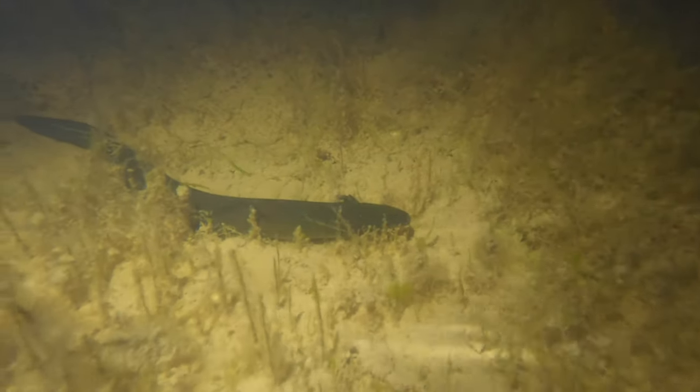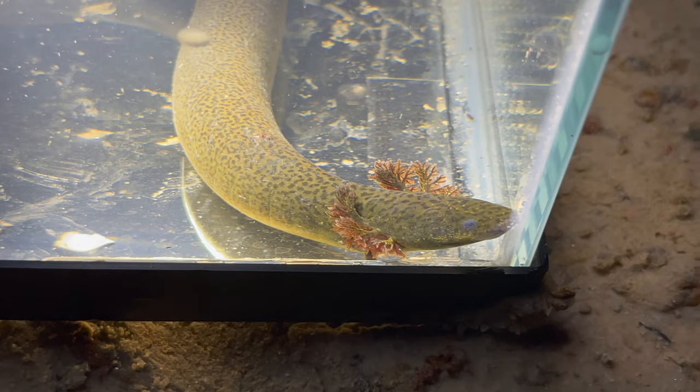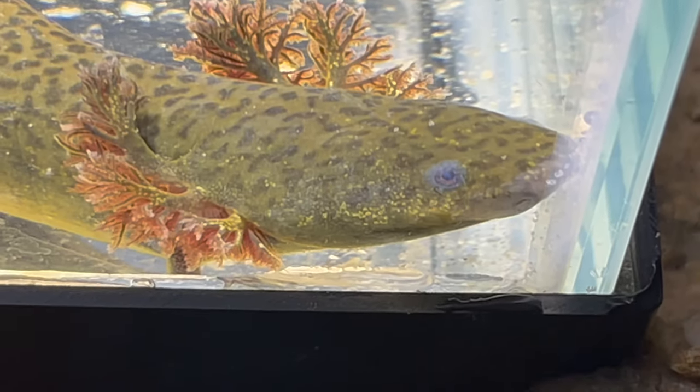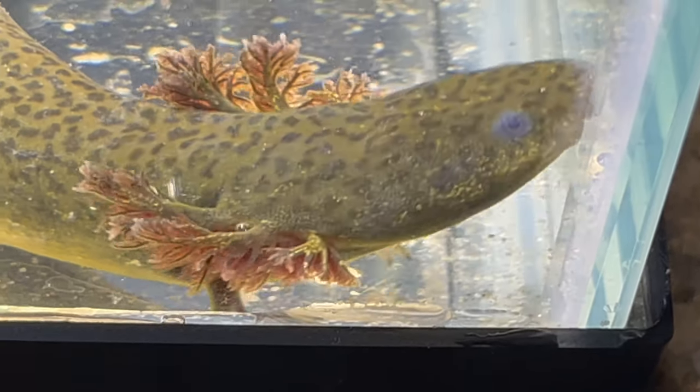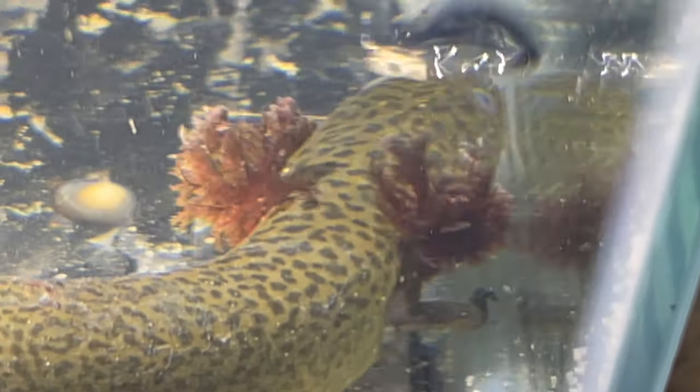These may look like eels, but they're actually salamanders. That's right — these elongate and slimy sirens are amphibians and live their whole lives underwater. Let's learn about sirens.